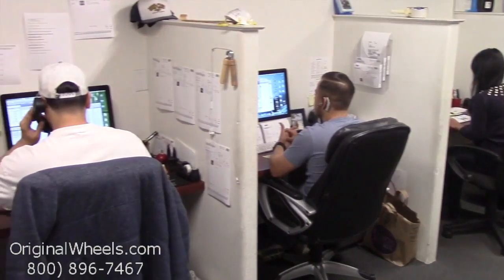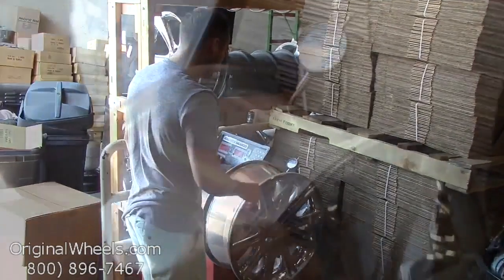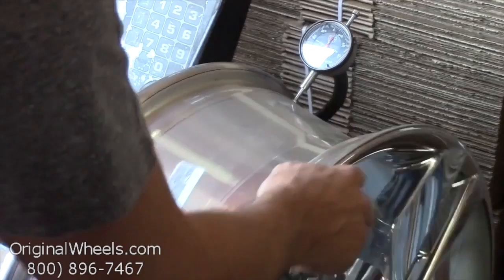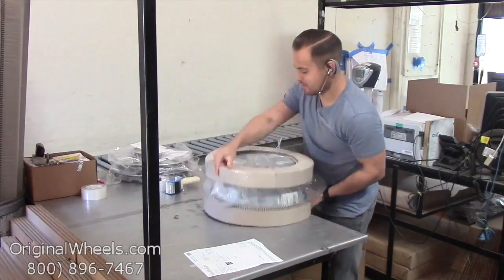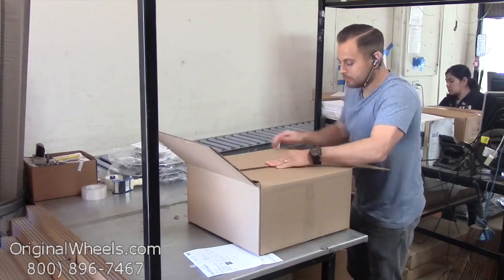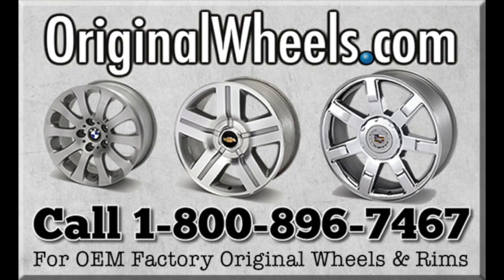Call us today to talk to a factory original wheel expert. When an order is placed, every wheel is individually inspected for any visual or structural issues to ensure that you receive your wheel as expected. We have special boxes and packing to help protect your wheels during transit, and all our wheels are shipped fully insured. With originalwheels.com, you can count on quality.